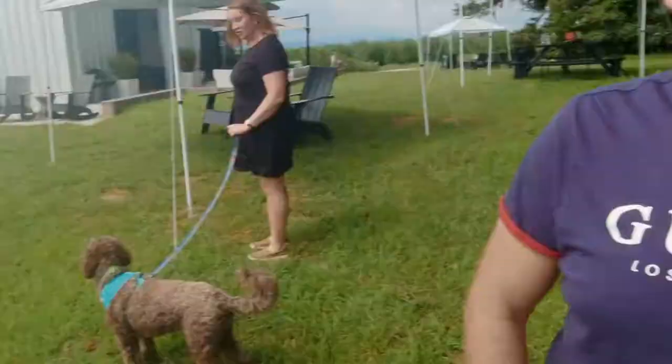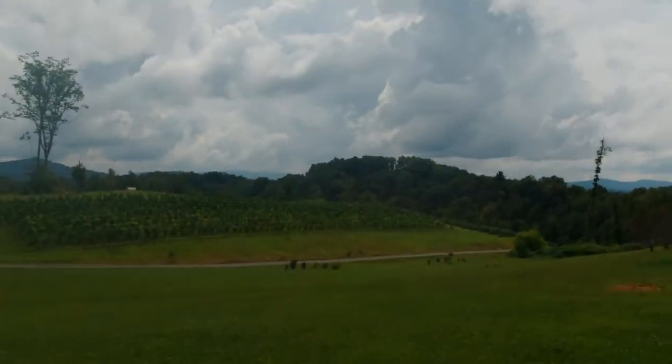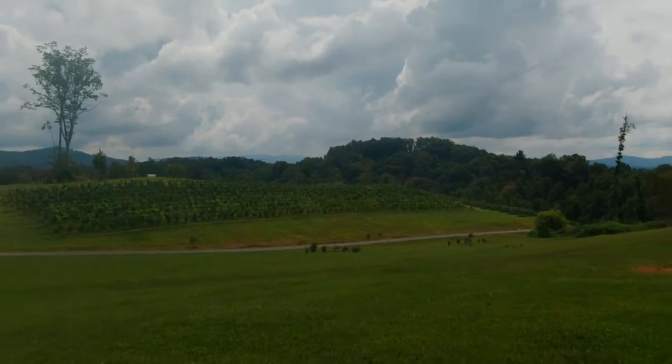Welcome back, dudes! We're doing something different today. We're at a winery — it doesn't look like it from behind, but watch — I turn it around and boom, we're at a winery!